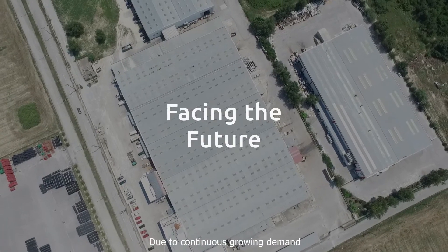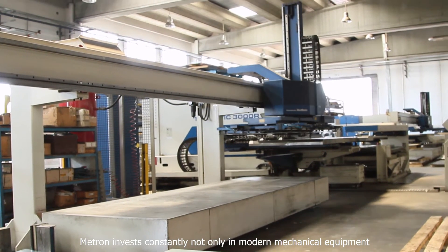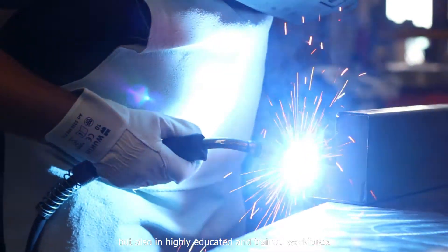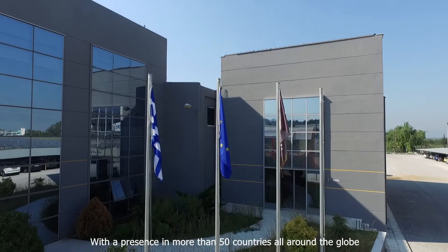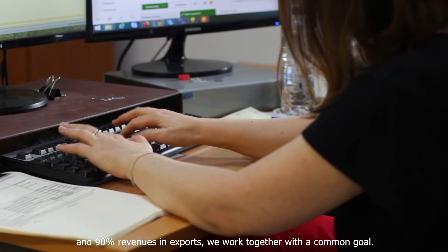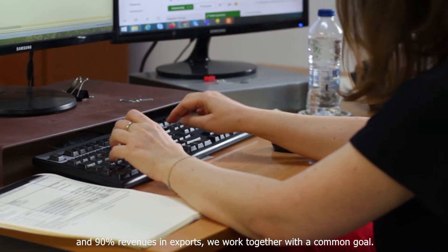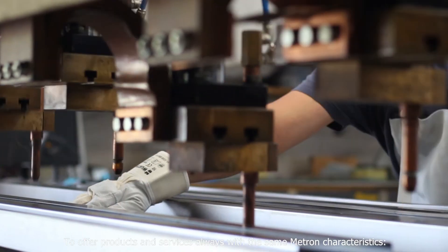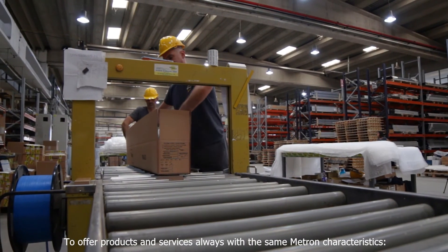Due to continuously growing demand, Metron invests constantly not only in modern mechanical equipment but also in a highly educated and trained workforce. With a presence in more than 50 countries all around the globe and 90% revenues in exports, we work together with a common goal: to offer products and services always with the same Metron characteristics — reliability as product, as people, as company.